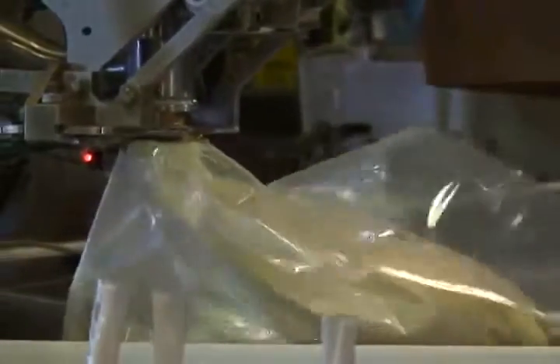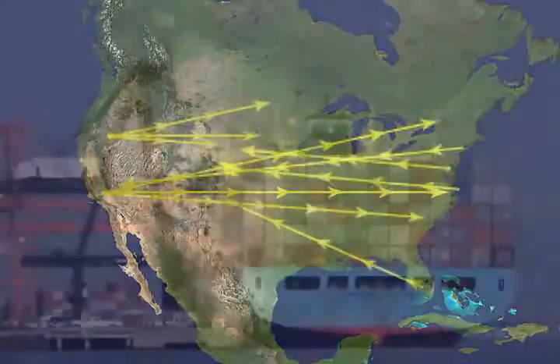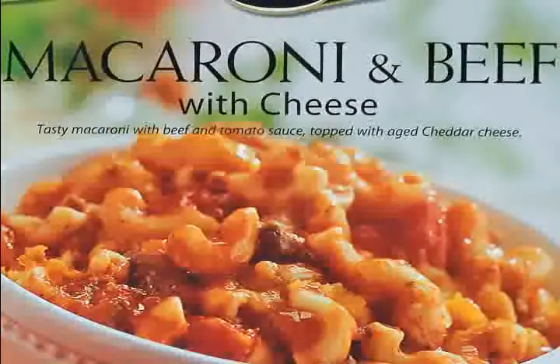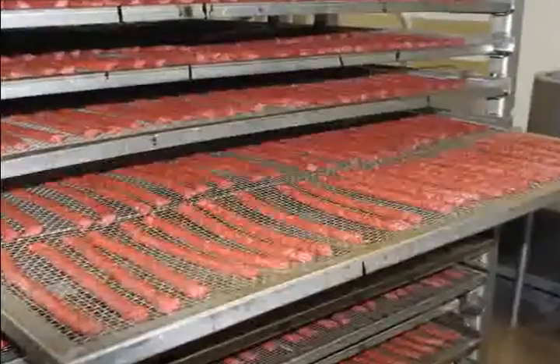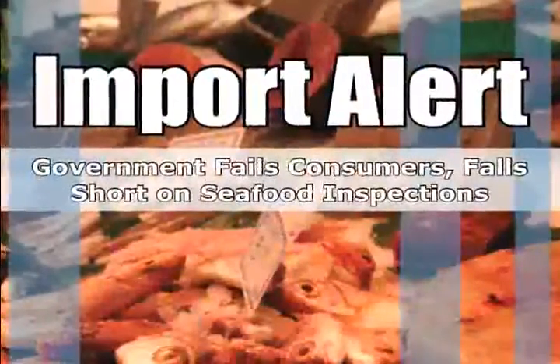Food safety is a key priority of food companies around the world, with products being sent from one coast to the other, products being imported and exported to and from countries, and unique and exotic ingredients being used to create new products. It's important for food and beverage companies to maintain product consistency, shelf life, and most importantly, to provide a safe product for the consumer.